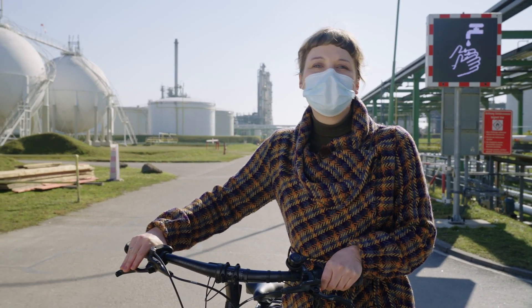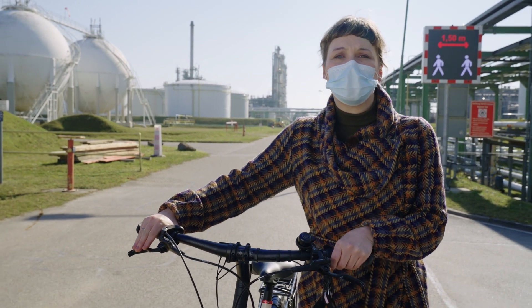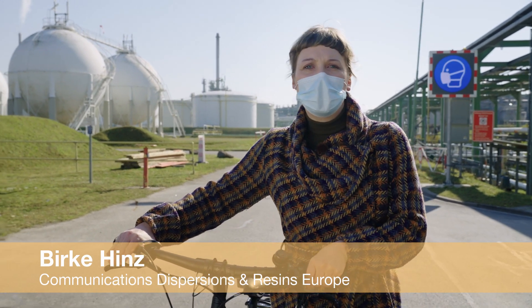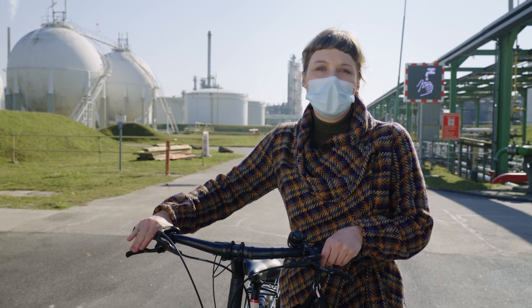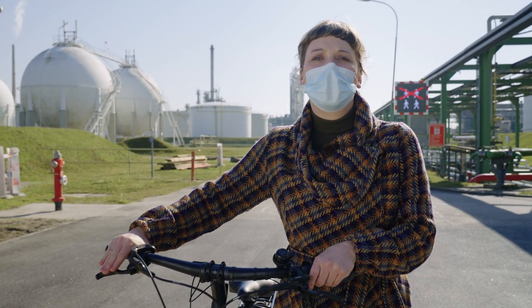Hello and welcome to the second episode of our Vodcast, Resins Stories Unplugged. Today we want to talk about corrosion and how to prevent it with more sustainable coatings. I will meet here with my colleague Martijn Vossen from the Resins Team for Industrial Coating Applications.